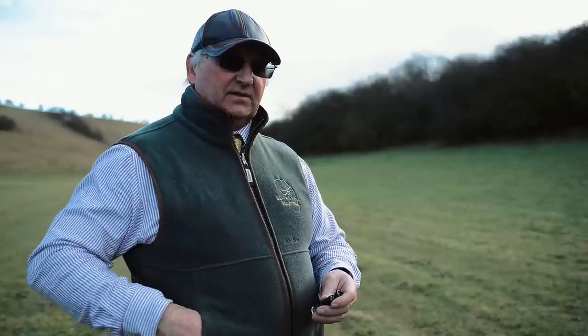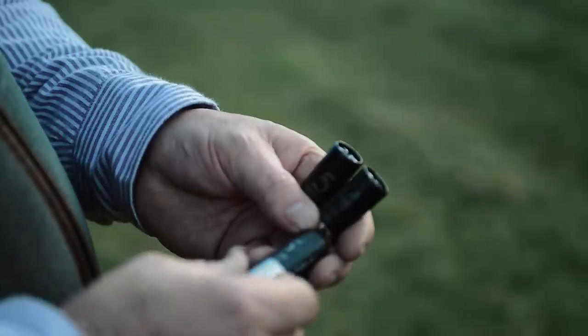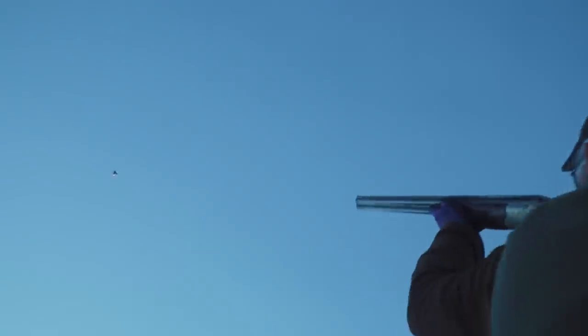Later on in the season they'll gradually go onto something like the 35 gram five, which I've shot myself and is one of my preferences. It's a fantastic cartridge because it's still capable of killing a really high pheasant, but it's got a lovely pattern for the partridge.